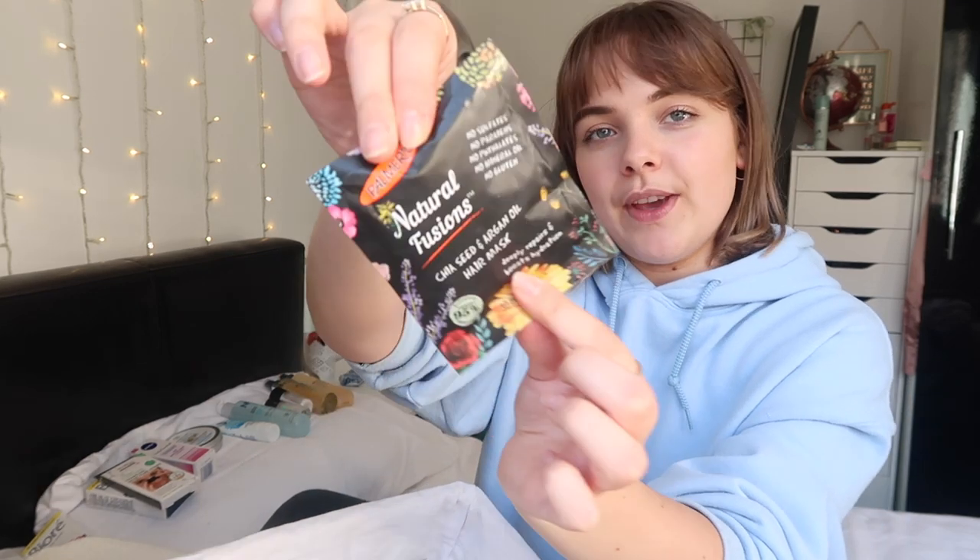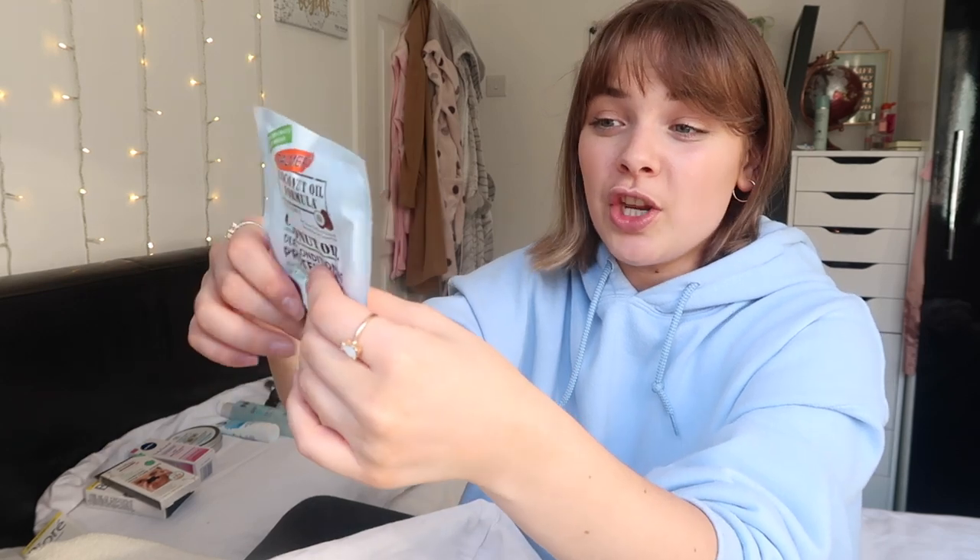I've got another Palmer's hair mask here - this one is Chia Seed and Argan Oil. I keep saying face mask by accident. That one looks a lot smaller so I'm going to swap which one I use tonight. The bigger one has so much conditioner in it - I wouldn't use all of that on a normal hair wash, especially with quite short hair.